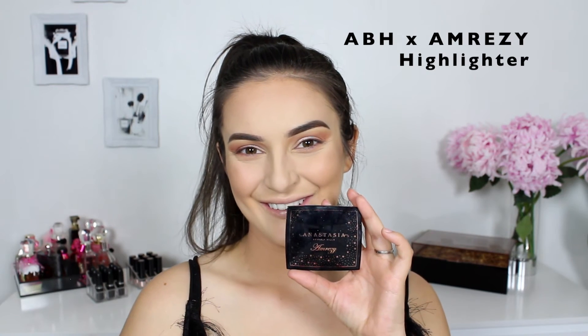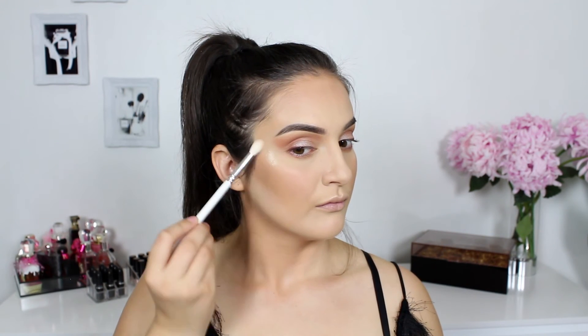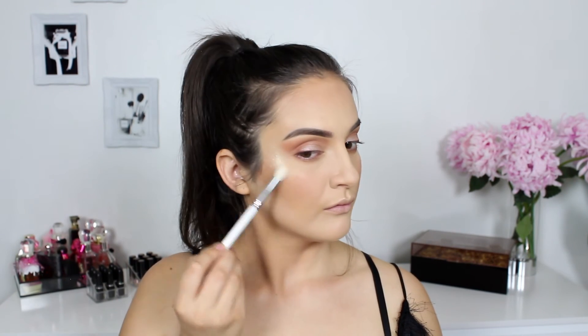Run the sponge directly under your cheekbones, aiming towards the tip of your ear to ensure it's perfectly even on both sides. I'm sweeping away any excess powder and then adding the Too Faced Papa Don't Peach blush onto the apples of my cheeks, sweeping it up into that bronzer to create a beautiful gradient effect. Next is highlighting — I'm applying the Anastasia x Amrezy highlighter on the high points of my face. This highlighter is phenomenal. If you want an intense glow, this is it — one million percent.